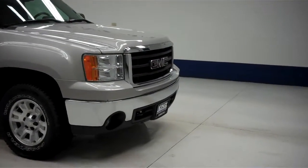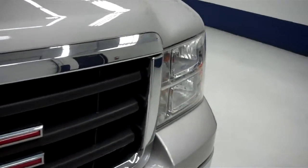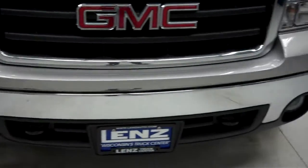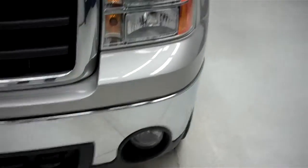This is stock number B5799. This is a 2008 GMC Sierra 1500. 5.3 liter extended cab short box, has a nice chrome front bumper with the factory fog lights.